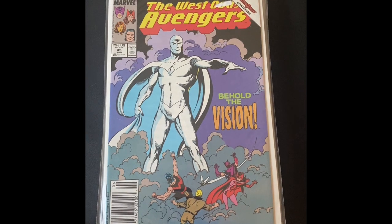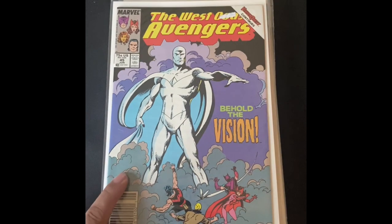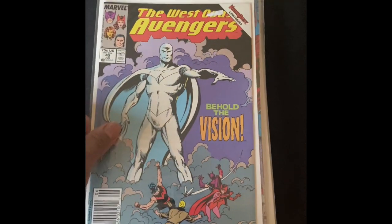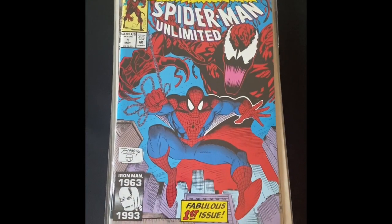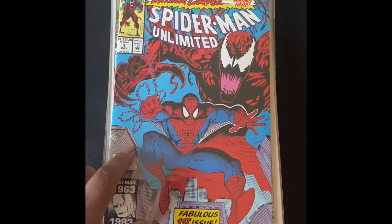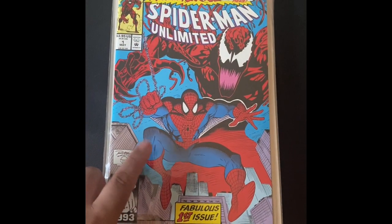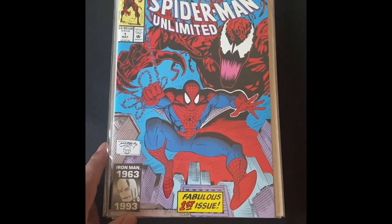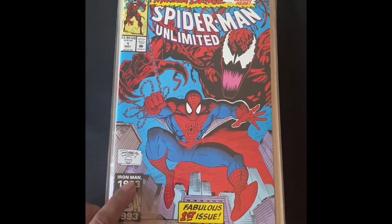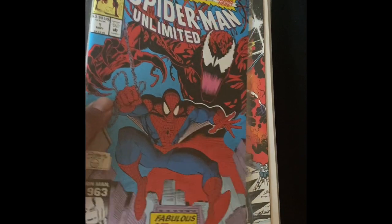West Coast Avengers #45 newsstand — I probably sold these back in the day when the hype was big on this issue. It's the first appearance of the White Vision, so glad to have this back in the PC. Definitely a key book — you never know what could happen with this character with the series coming out on Disney Plus. Spider-Man Unlimited maximum carnage, the first issue — first appearance of Shriek. I think 9.8s of this go for like $100–$125. This looks high grade — I think I have a copy already but definitely wanted to add more to the PC.